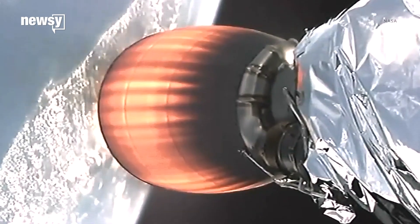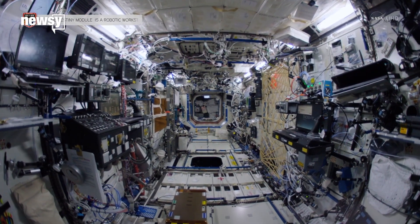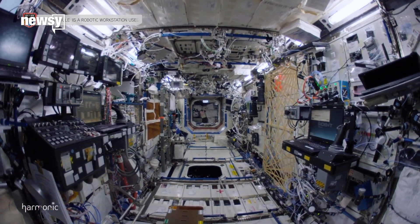NASA also put 20 live mice in the bundle so researchers can study the effects of long-term space missions. Another experiment will collect data on cosmic rays.